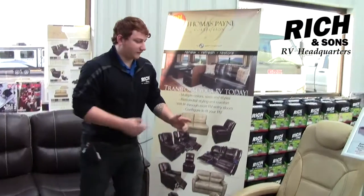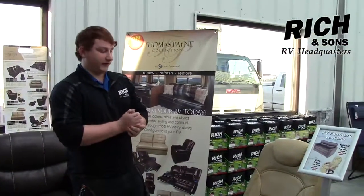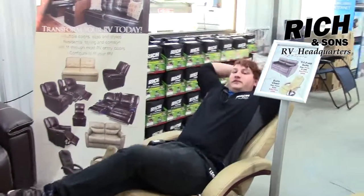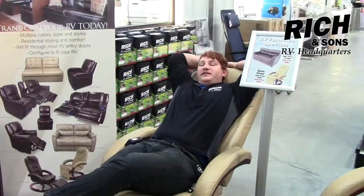Some of the items that we have here — we have our Eurochairs. They are really great. They're lightweight, they're compact, they're easy to move around. They're really comfy, they recline back, they swivel around. They're really great if you just want to take a nap, relax, watch some TV.